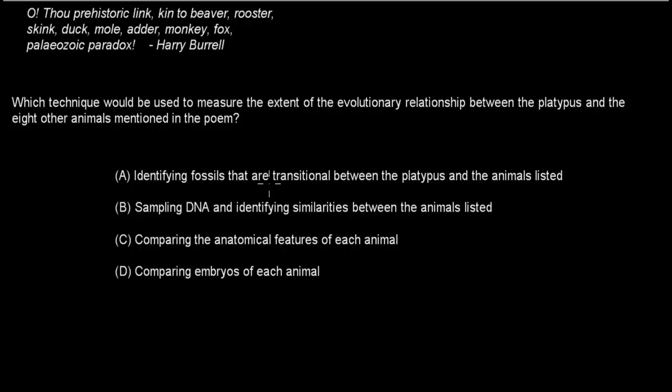A. Identifying fossils that are transitional between the platypus and the animals listed. B. Sampling DNA and identifying similarities between the animals listed. C. Comparing the anatomical features of each animal. D. Comparing embryos of each animal. Pause the video and attempt the question.